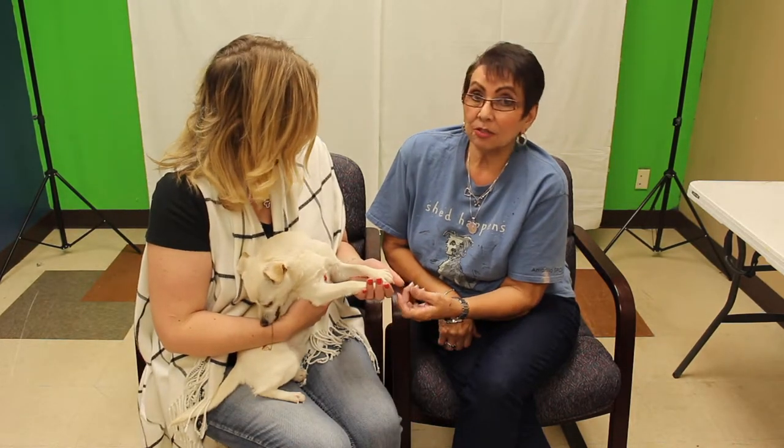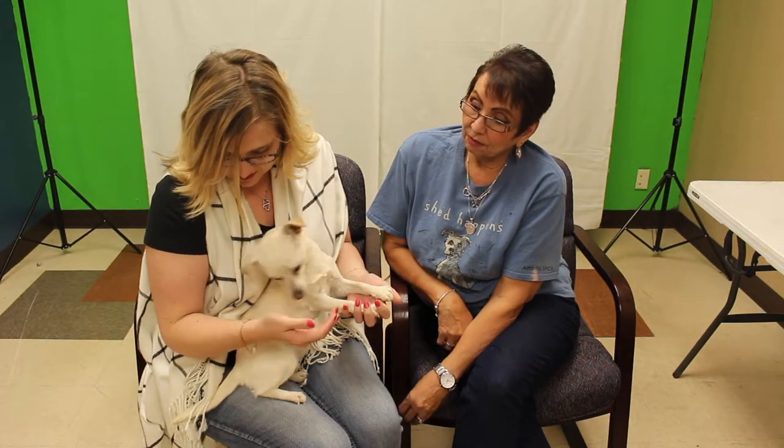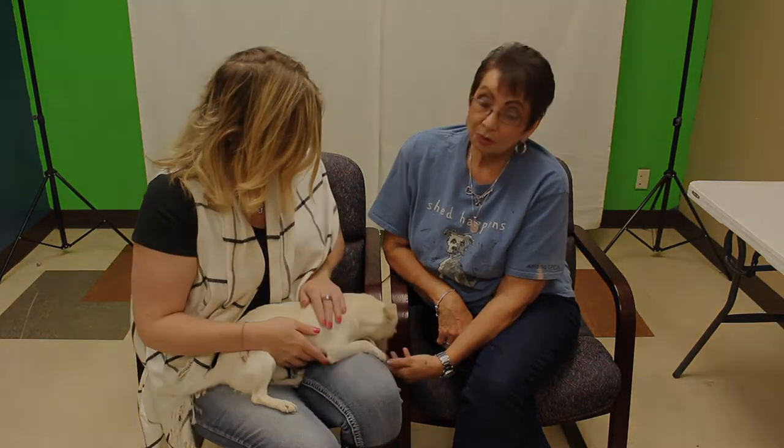If somebody's interested in this fella, what's the best way to come meet him? They can call us at 806-622-0555, or come out to the facility — we are at 11901 South Culture.